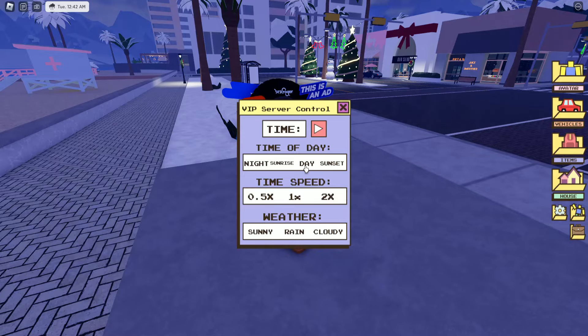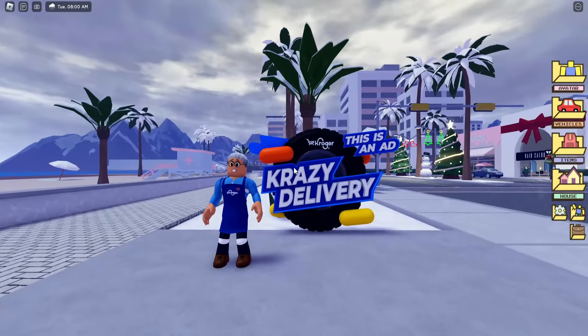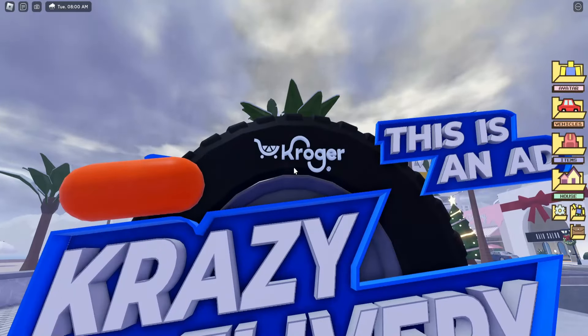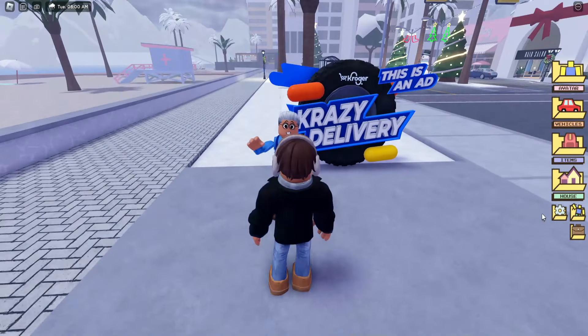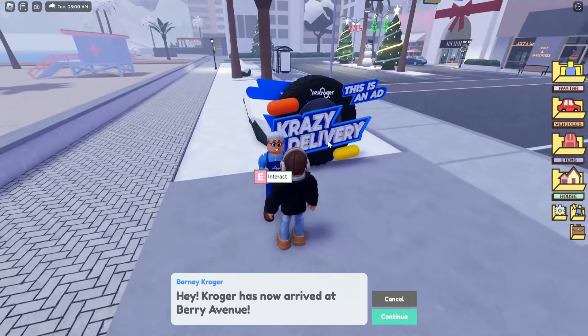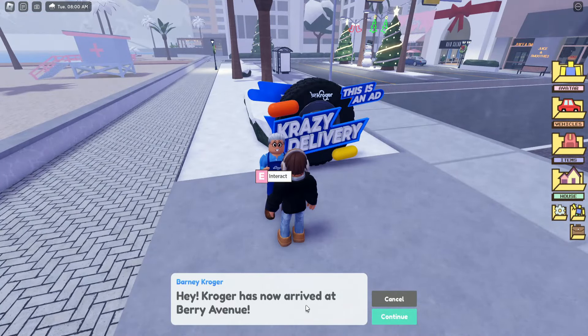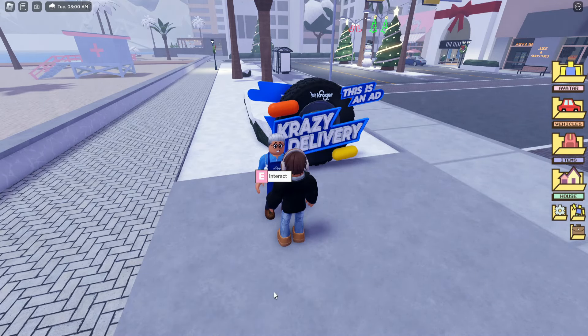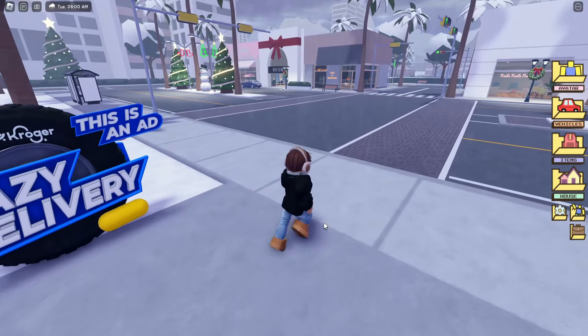Let me make it daytime. So as you can see here it says this is an ad and it says Crazy Delivery with the Kroger logo. Let me turn my interact tips on. If we talk to this person here: 'Hey, Kroger has now arrived at Berry Avenue - check out the Kroger store located at the grocery store and fulfillment center. We need you to help us make some deliveries.'